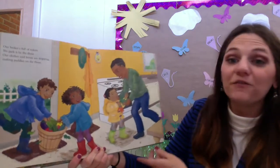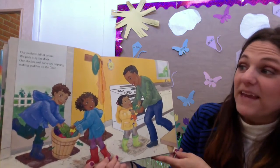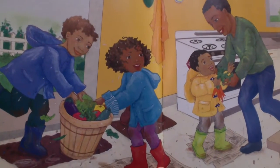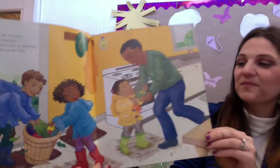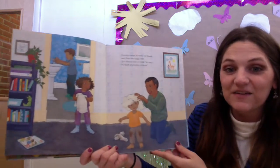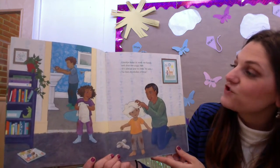Our basket's full of colors. We park it by the door. Our clothes and boots are dripping, making puddles on the floor. Grandpa helps us wash our hands and dries our soggy hair. It's almost time to cook, he says, so find dry clothes to wear.